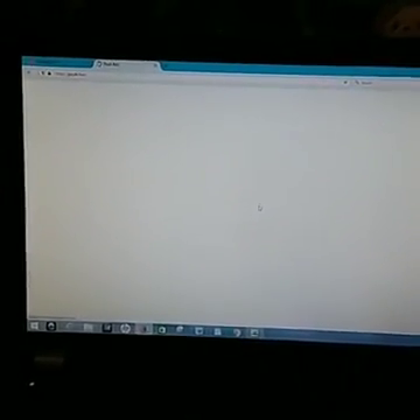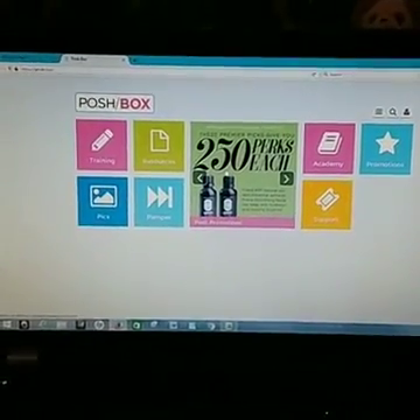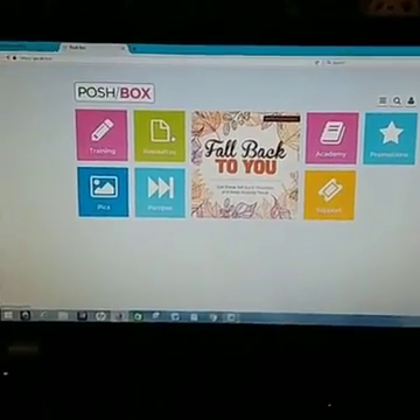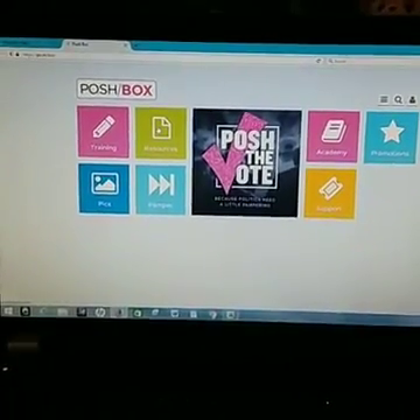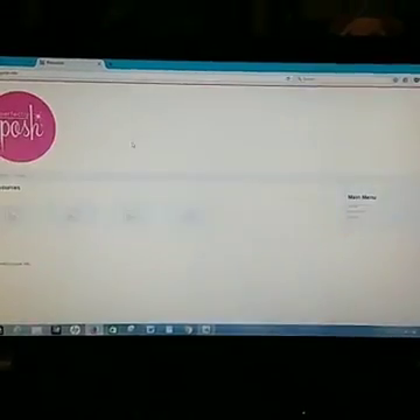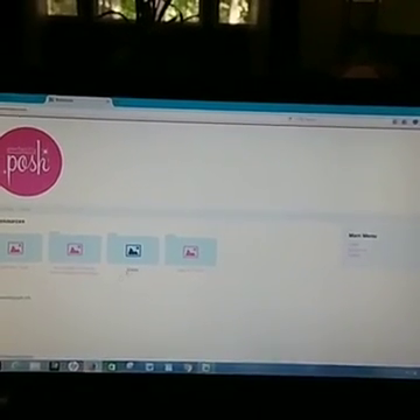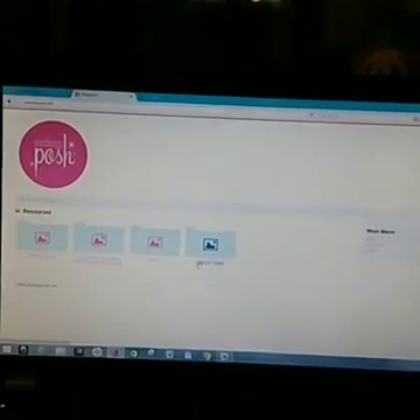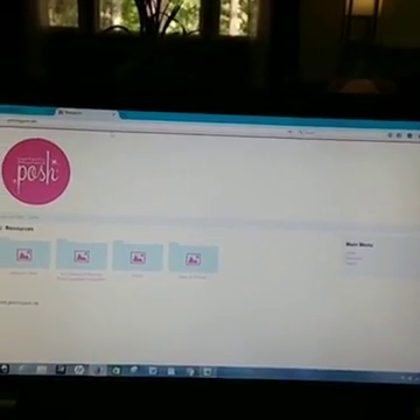The Posh Box usually takes a really long time to load. In the box there is training, you can also get to the Academy from here, different promotions, and things that are going on. Resources is where all the business tools are — there's a charitable foundation section, information about events, sales, and products with pictures and information about our product.